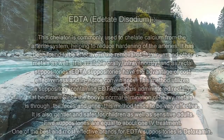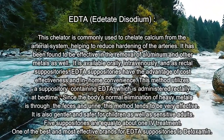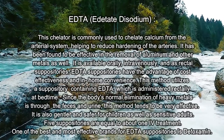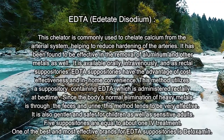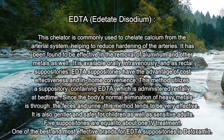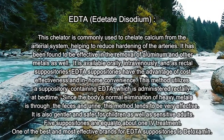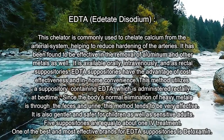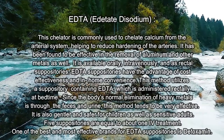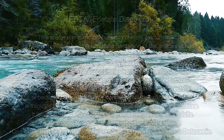The next one is EDTA, which is also a chelating agent. It's commonly used for removing calcium buildup from the arteries, reducing hardening of the arteries. It's available orally, intravenously, and as a rectal suppository. The advantage of EDTA is that it can be administered at home — you don't have to go into a clinic. Since the body's normal elimination of heavy metals is through the feces and urine, this is a great way to do it, and it's also safe for children. About five EDTA suppositories are equal to one IV chelation treatment.